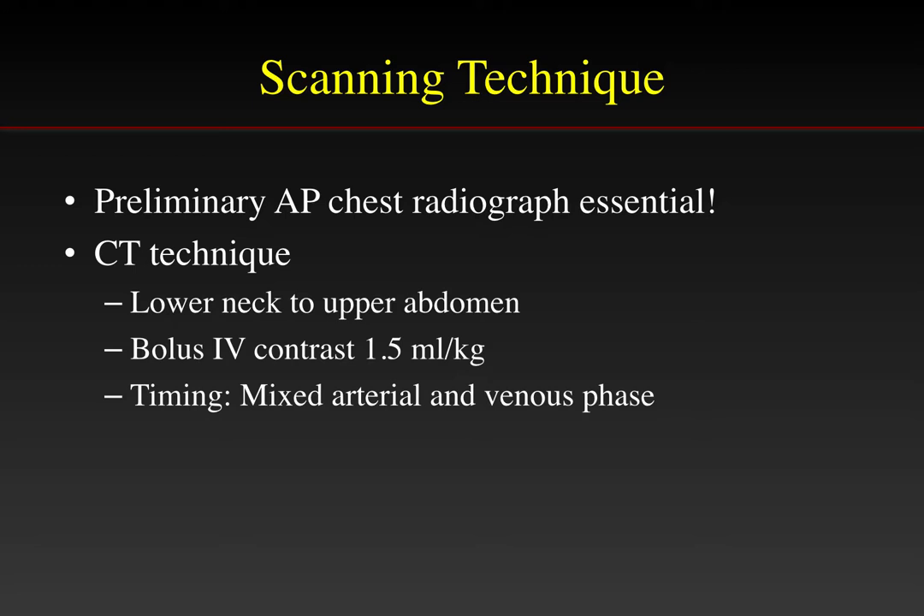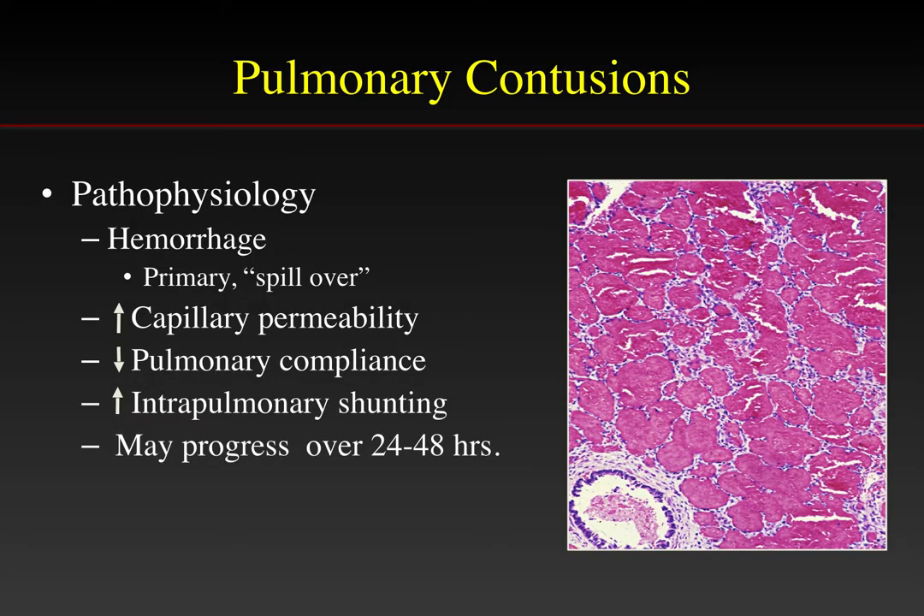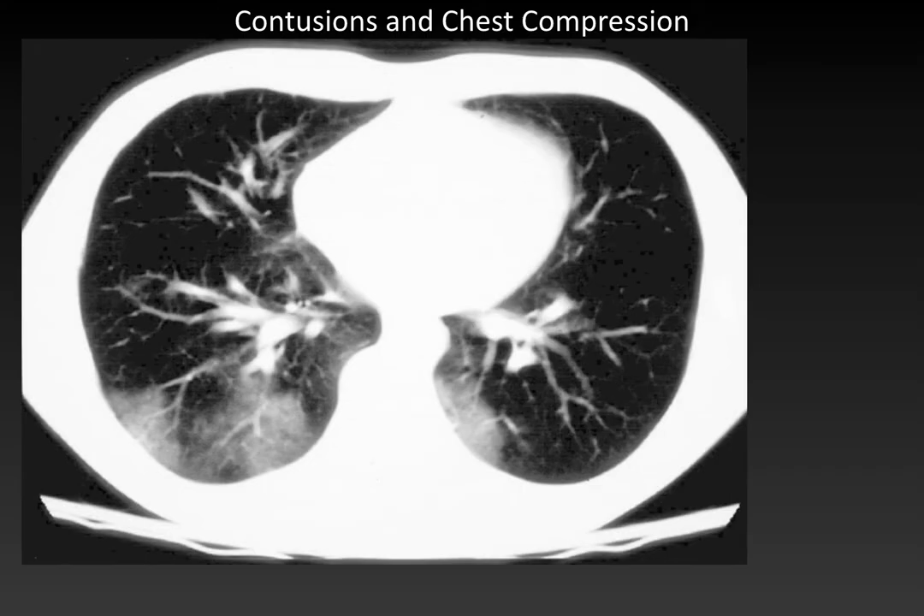One of the common findings we see is a pulmonary contusion. The pathophysiology underlying contusions is hemorrhage — there is primary hemorrhage, and often spillover as blood escapes the area of contused lung into the bronchus and spills into more dependent parts of the lung. There is also increased capillary permeability, decreased pulmonary compliance, and intrapulmonary shunting. Although the chest X-ray may appear entirely normal, these findings may progress over the first one to two days.